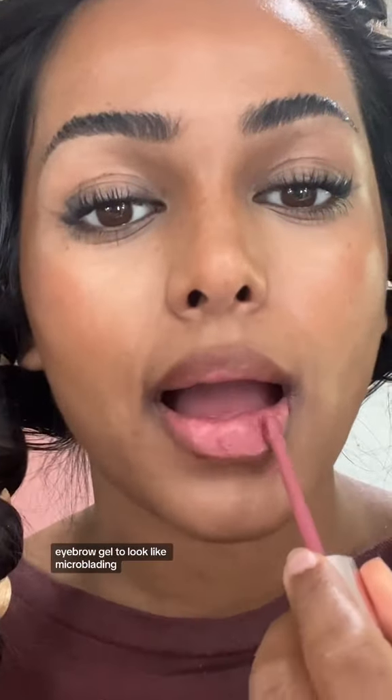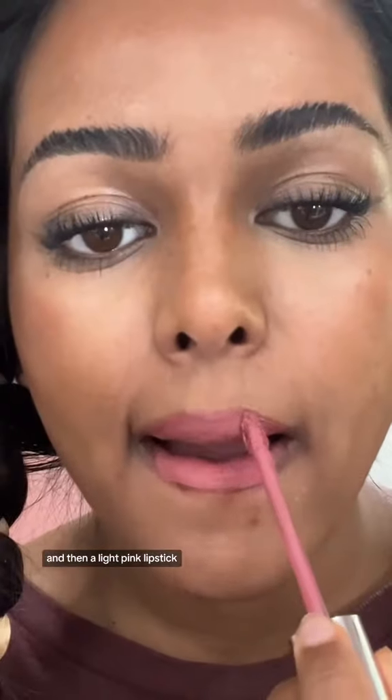So far, I've used bronzer to look like a fake tan, mascara to look like lash extensions, eyebrow gel to look like microblading, and then a light pink lipstick.